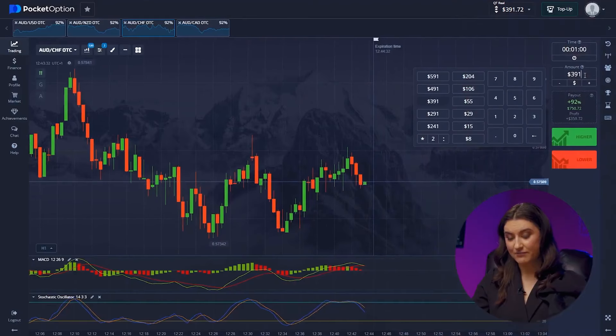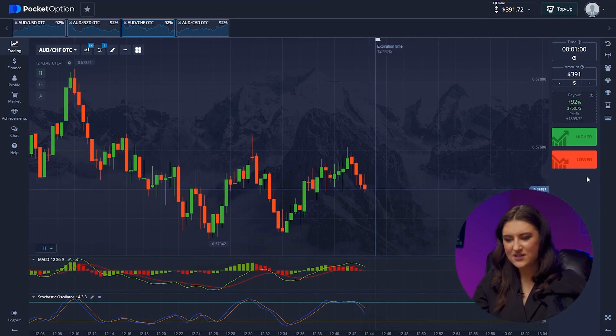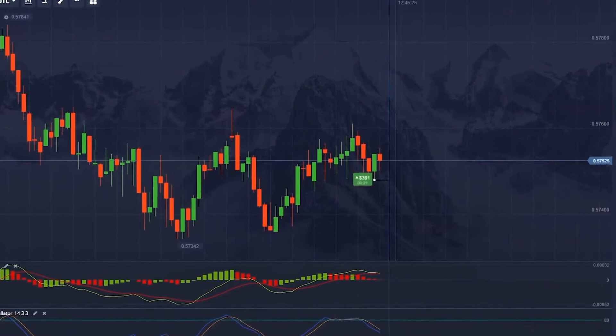Let's continue to increase our deposit. Trade number 10 — again, the Australian Dollar and Swiss Franc pair. Everything is straightforward here. We see how a new uptrend has started from the support level, and even these small bearish impulses will not distract us or our excellent indicators. So we are going higher. Money! We have $751 — we are making great progress. Australian and Canadian Dollar — the stochastic with its upward direction signals a short-term price increase. Let's not argue with our strategy and click higher. We've hit $1,000. We have $1,442. This is simply incredible — a 100% win rate strategy.